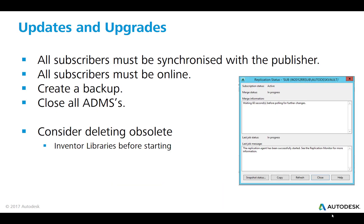All subscribers must be synchronized with the publisher, and all subscribers must be online. You would create a backup and close all ADMSs. If you have a number of Inventor Content Center libraries, consider deleting those before you start. If you're replicating those databases, it might be a good idea to unreplicate them and remove them from your publisher in the first place. This will speed up the entire process.